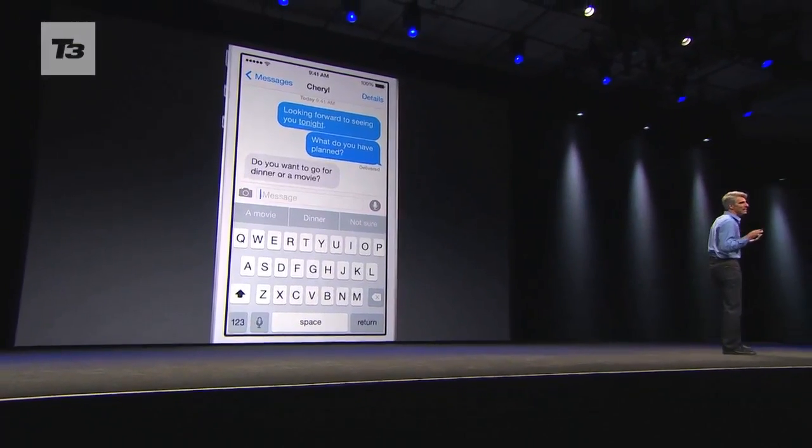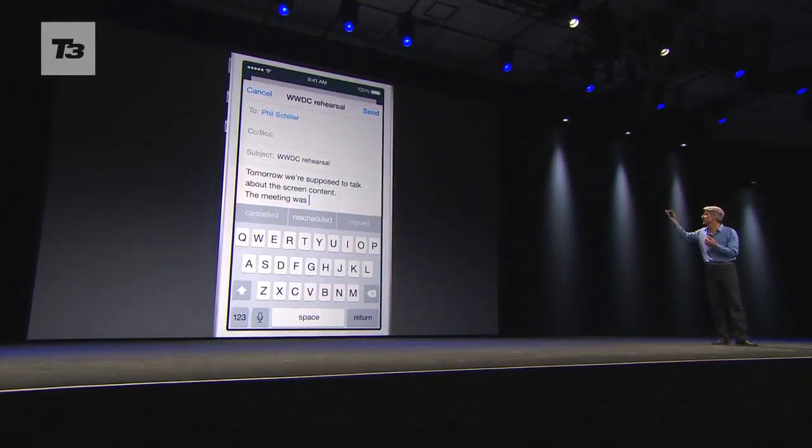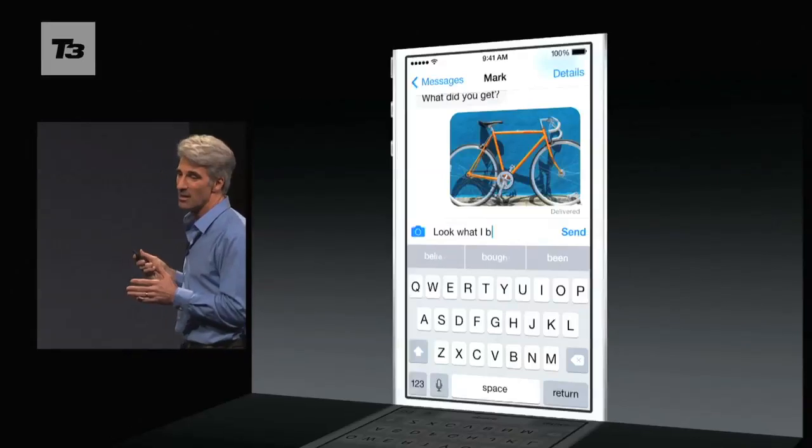Taking a leaf out of Android's book, iOS 8 also introduces smarter word suggestions with QuickType, with predicted text appearing just above the keyboard.